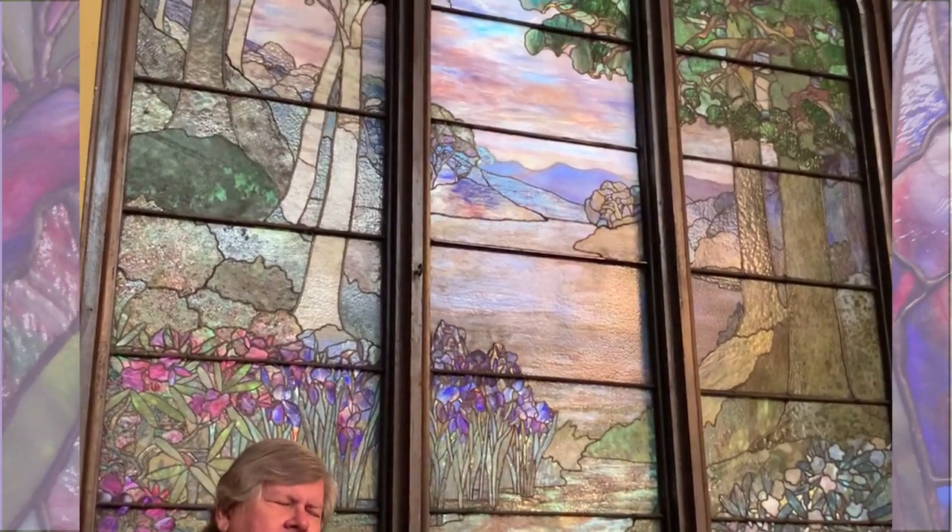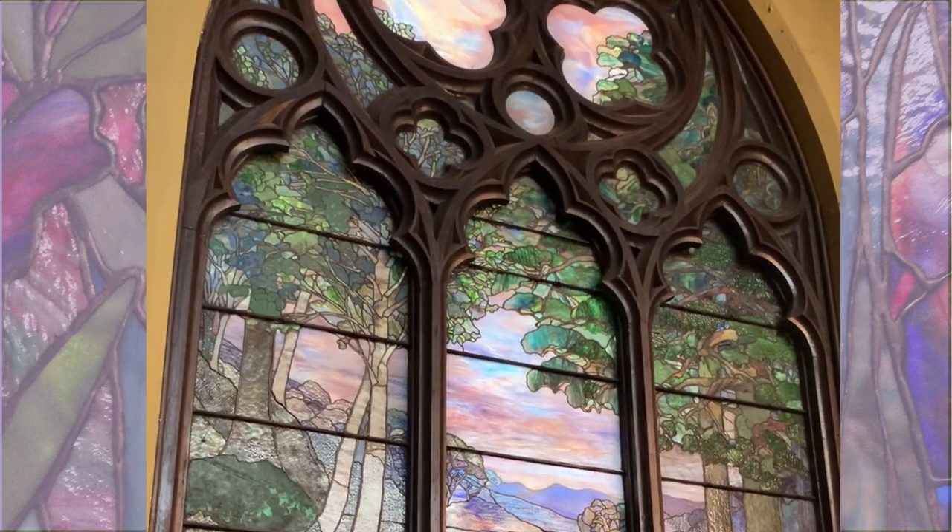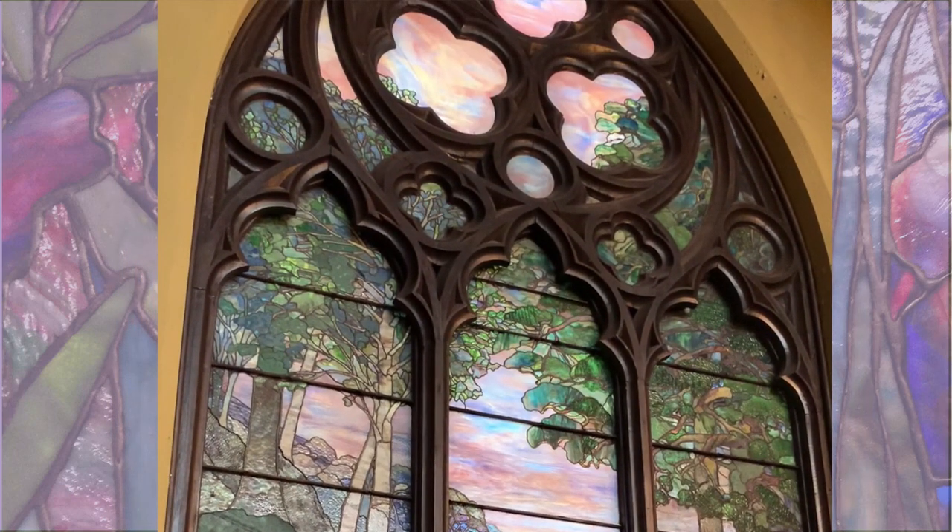Our church is noted for having nine large windows by the Tiffany Studios. I would call this the baby of the windows, coming in here in 1918. Our earliest was designed in the 1890s. By this time, Tiffany's style had been changing, new looks were coming in, and a very different look is definitely present in this window.